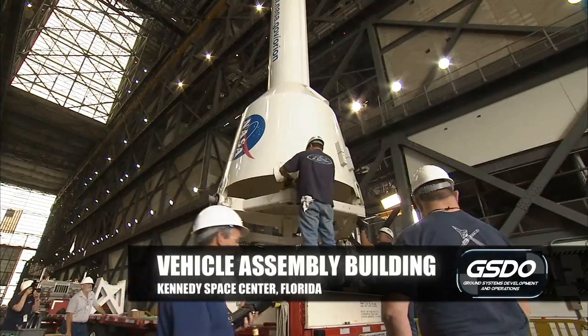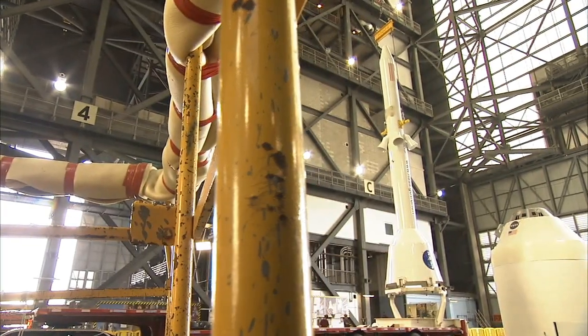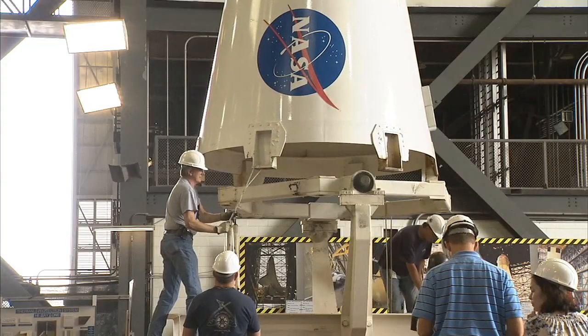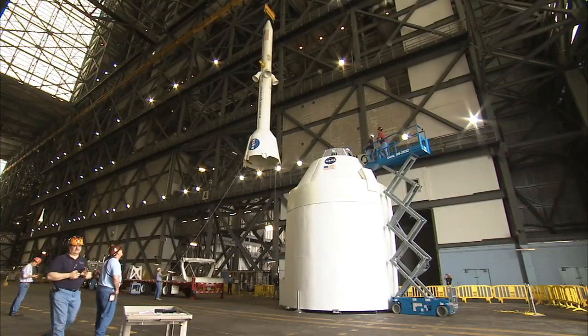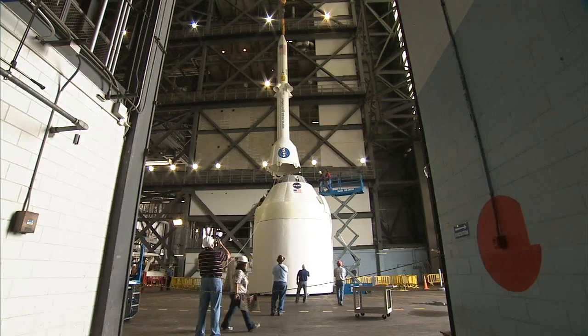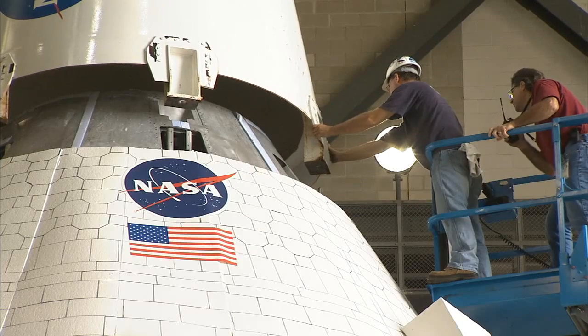There's a lot of work going on in the VAB getting ready for SLS and Orion coming in '17. In the VAB, we built a full-scale mock-up. The main thing we're looking for is the handling and access. We're looking at getting some of the ogive panels from the GTA, which is the ground test article. They work great for practicing, just like we used to see them in the past.